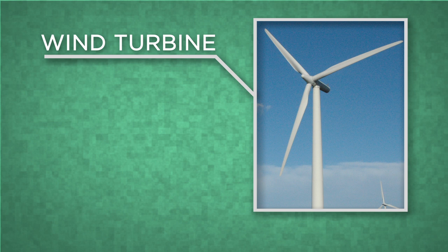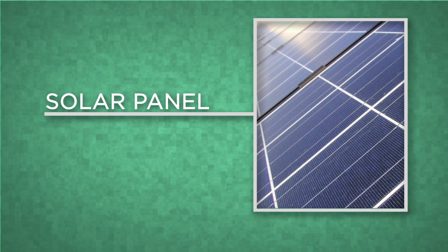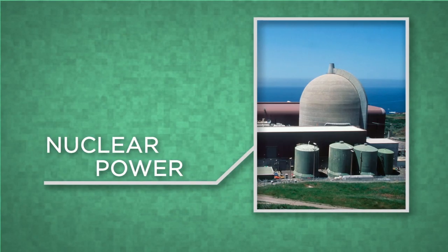When most people think of green energy, they probably think of this, or this. But America's biggest source of green energy, by far, is this.